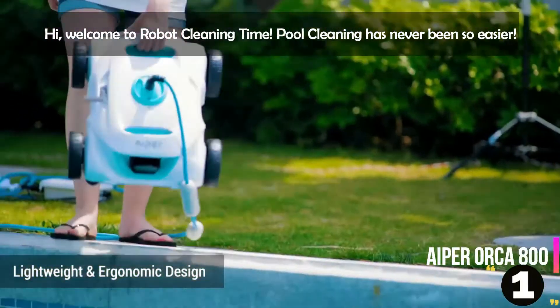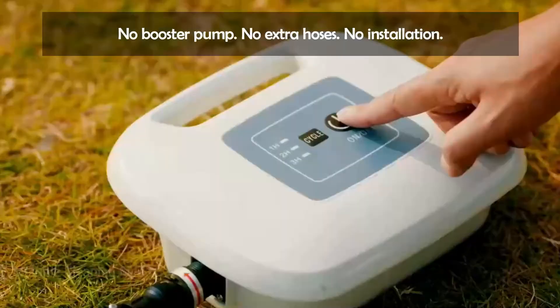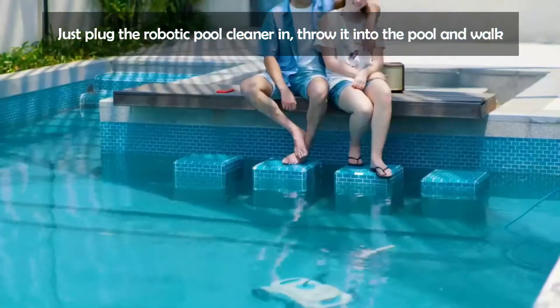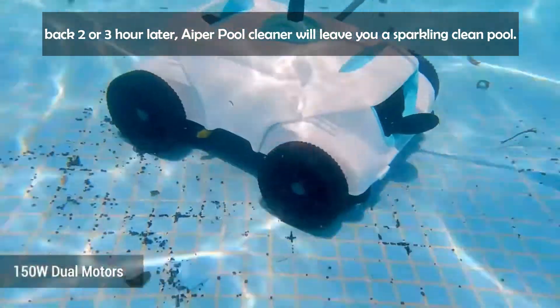Hi, welcome to Robot Cleaning Time. Pool cleaning has never been so easy. No booster pump, no extra hoses, no installation. Just plug the robotic pool cleaner in, throw it into the pool and walk away. 2 or 3 hours later, the AIPER Pool Cleaner will leave you a sparkling clean pool.